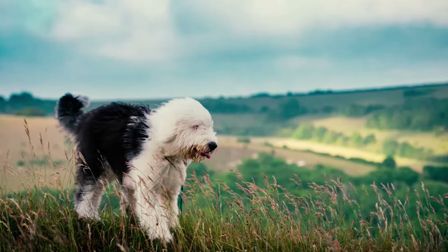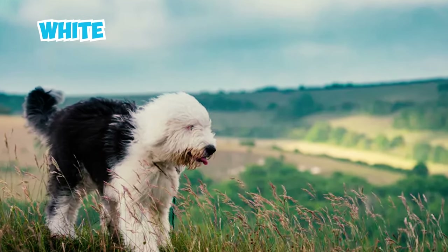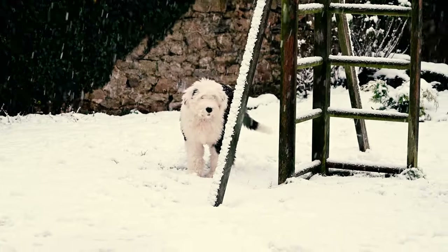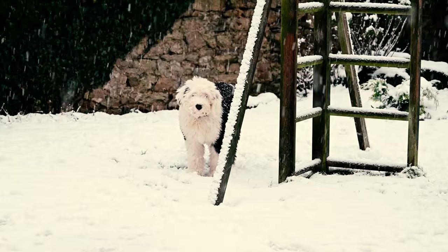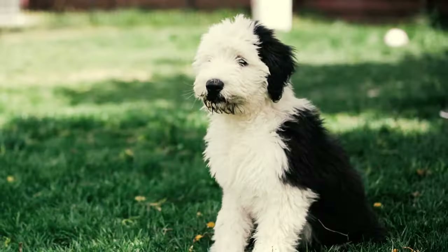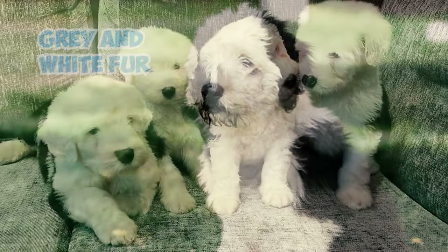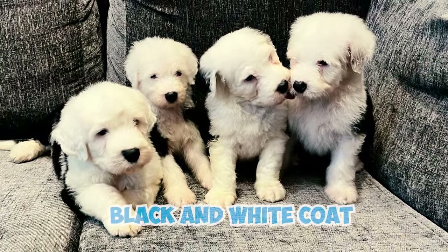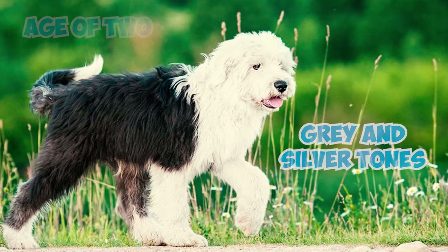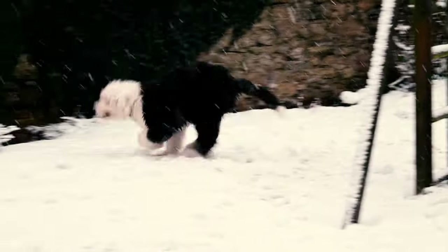Fact 6: These magnificent canines boast a striking coat, blending hues of pristine white with varying shades of elegant grey or mesmerizing blue merle. The subtle interplay of these tones, coupled with occasional patches of diluted black, creates a truly captivating visual spectacle. Fact 7: Young Sheepdog puppies don't boast the iconic grey and white fur they're known for — instead, they come into the world with a striking black and white coat. As they grow, a beautiful spectrum of grey and silver tones emerges, usually around the age of two.